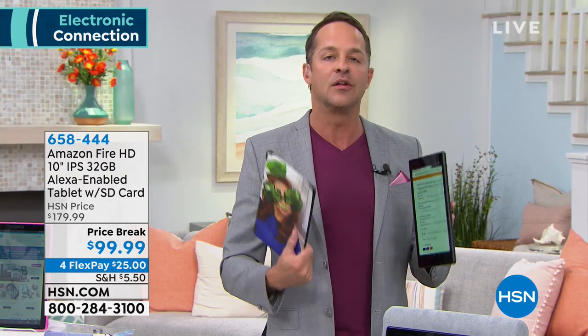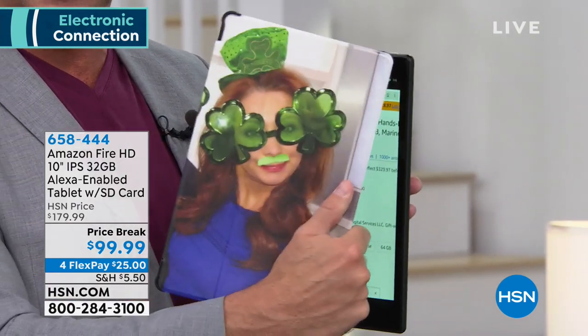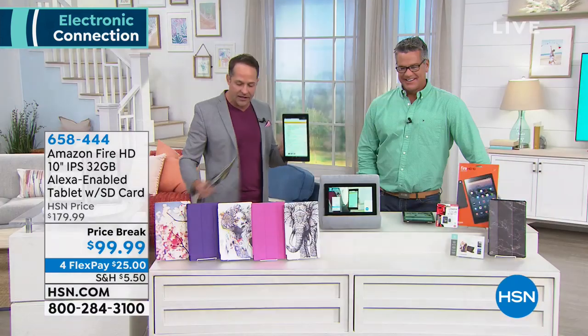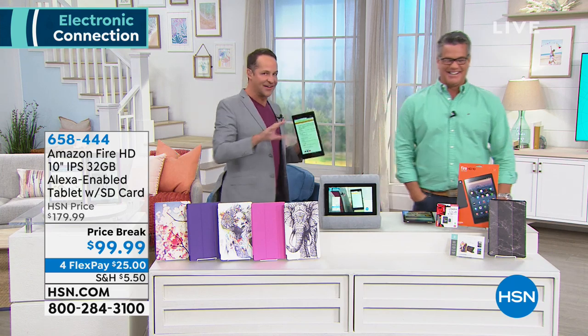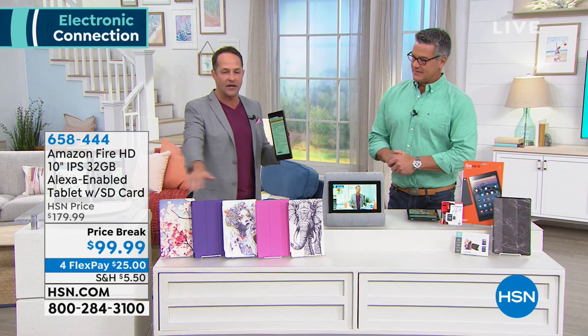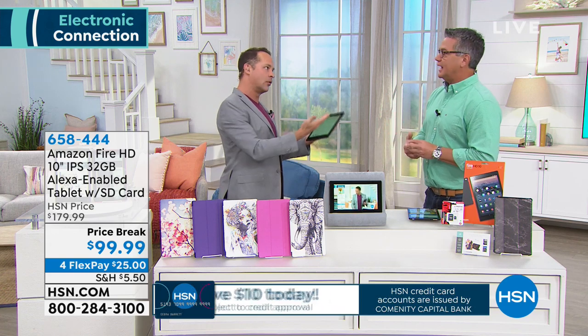We are also including a voucher for a free case — they're not doing this on their site. When you get this home you go online with the voucher. It's from Caseables, a company in Brooklyn — an American company that makes cases out of recycled material, which is pretty cool. You can make a custom case with an uploaded picture, or choose from tens of thousands of beautiful designs. So you get a case, a card, and one of the highest quality tier-one tablets, all for $99.